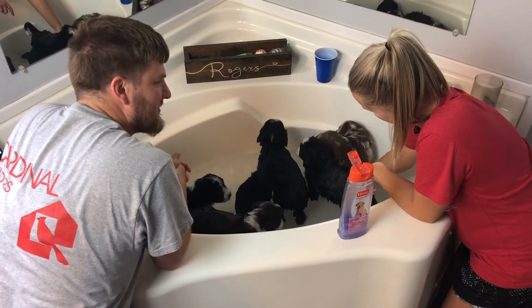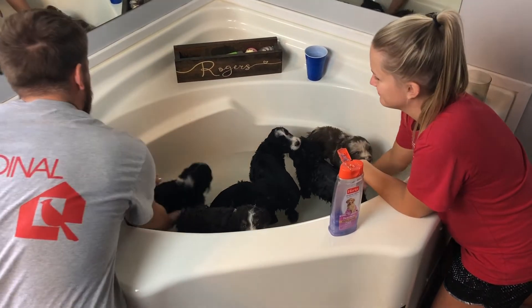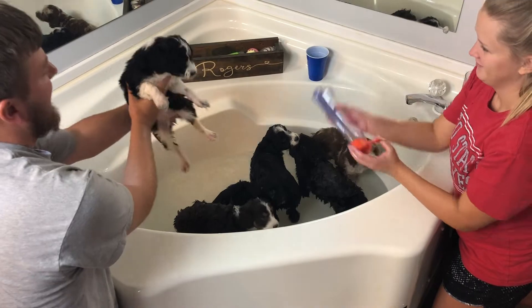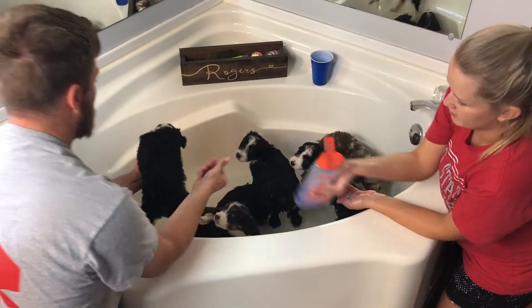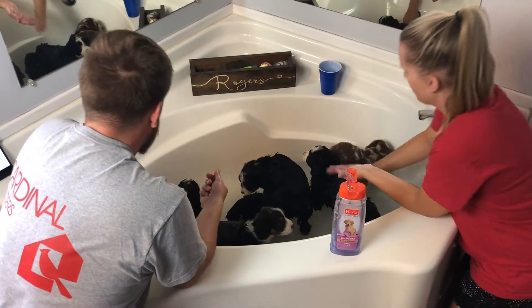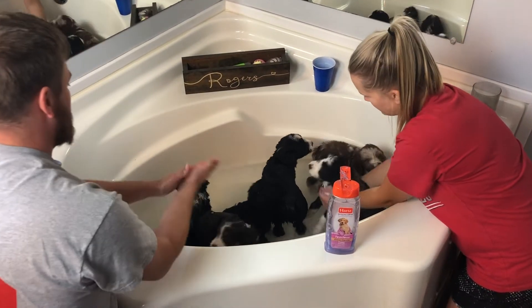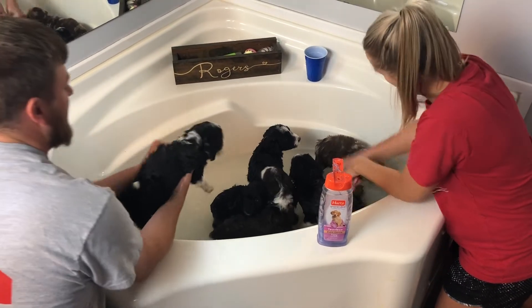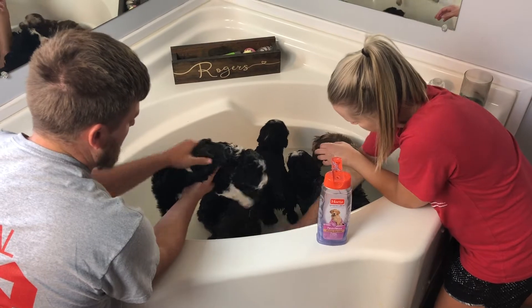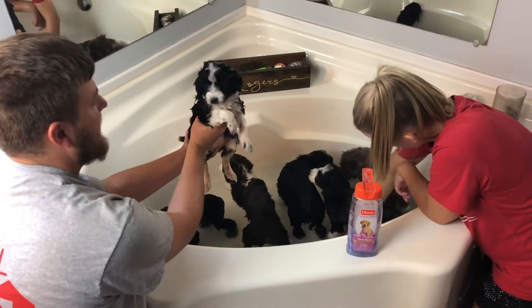This is Shiloh. Hand me some of that soap. They're being pretty good in this bathtub. We started giving the other puppies baths and some of them don't like the sound of water — it kind of scares them. This setup is a little bit calmer, so they're not as scared. They kind of like it.